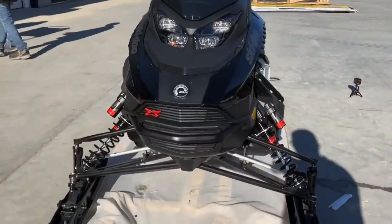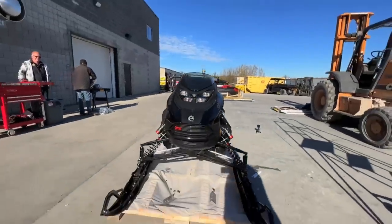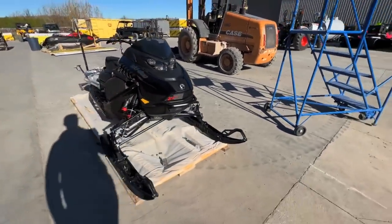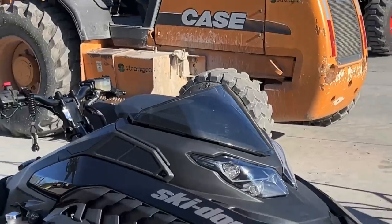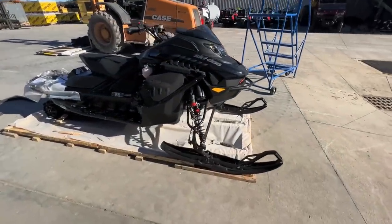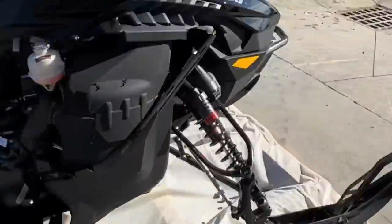I definitely like this front on it — it's way different in person. Obviously it looks different from this angle compared to that angle. It's definitely a mean machine though. If you were doing lots of long trail riding you might need a bigger windshield — that offers not much protection. But it should definitely be a fun machine, especially with those smart shocks.